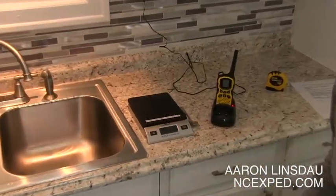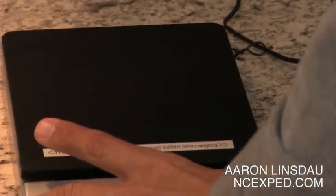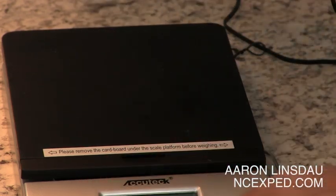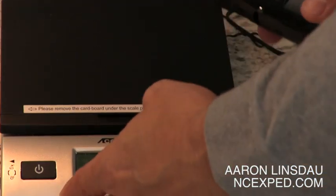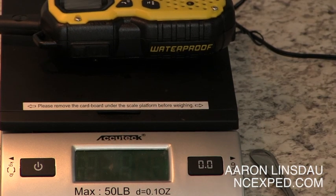Let me show you how much they weigh. That radio is 8 ounces — a half a pound. It's really not too bad.